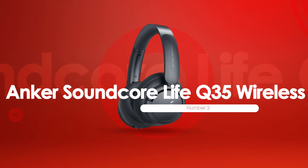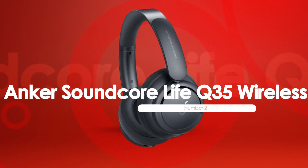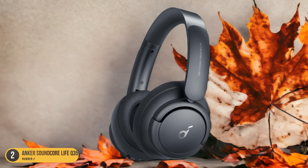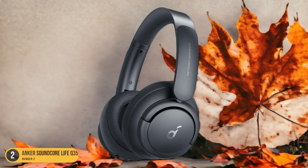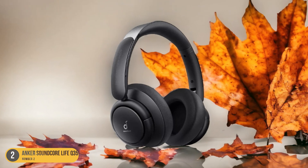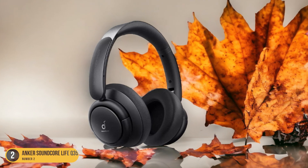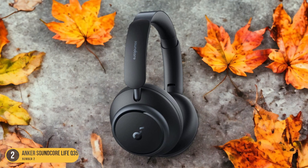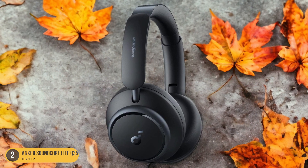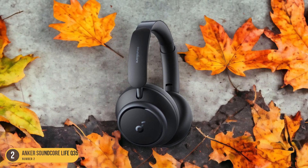At number 2, we have Anker Soundcore Life Q35 Wireless, best for high-quality audio. For those seeking a premium audio experience without breaking the bank, the Anker Soundcore Life Q35 Wireless Headphones stand out as the go-to choice for high-quality sound reproduction under $100. These headphones deliver exceptional audio performance, ideal for music enthusiasts and audiophiles on a budget. They feature LDAC support, ensuring high-resolution audio transmission for an immersive listening experience.